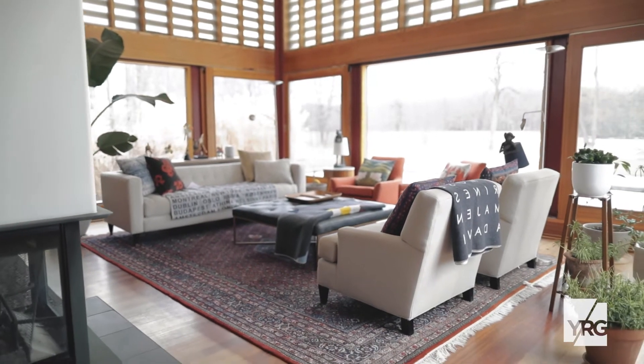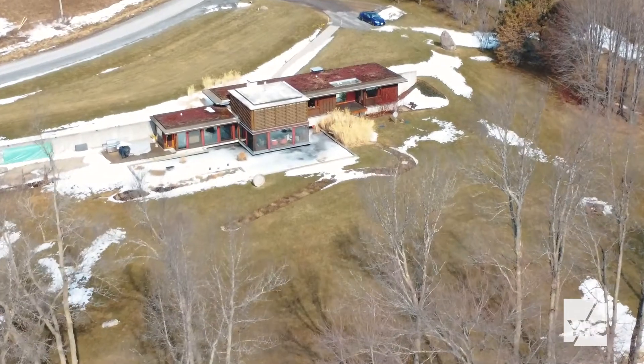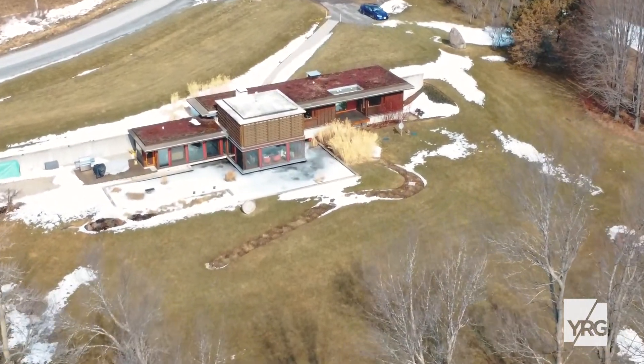Beautiful contemporary living space overlooking Cassidy Bay and the St. Lawrence River. On the exterior of the house, you'll find a lovely aquatic garden bordering this beautiful contemporary modern design.